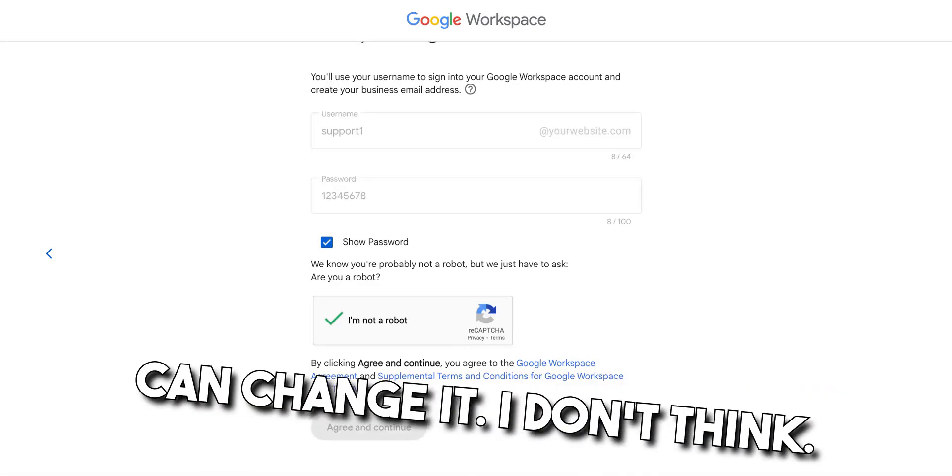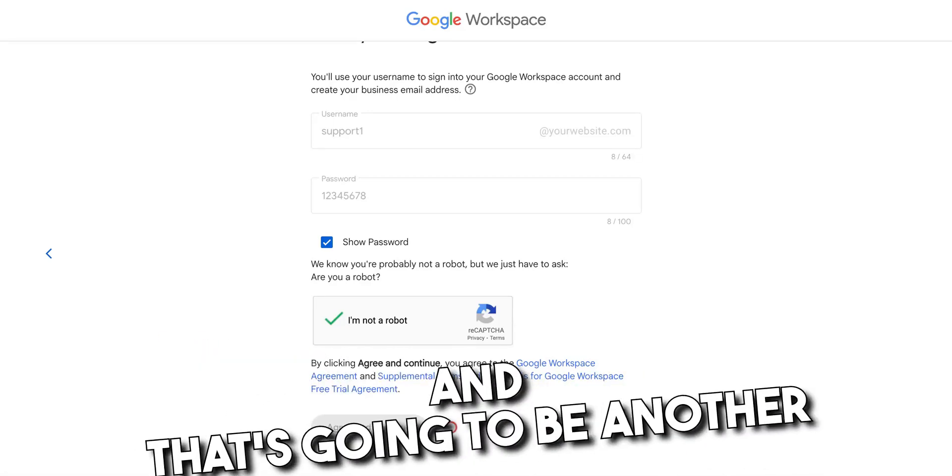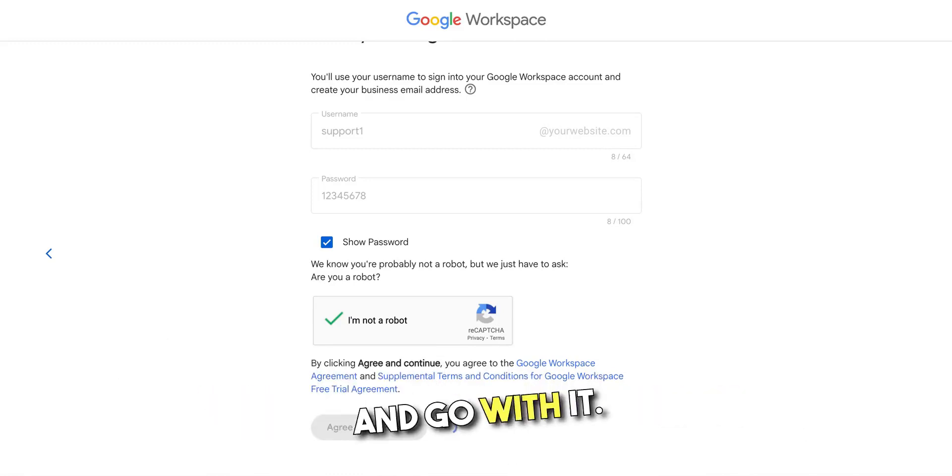And you can change it — actually, I take that back, you can't change it. You'll have to add a new email and that's gonna be another six or seven dollars a month. So make sure you decide what you wanna go with here and go with it.